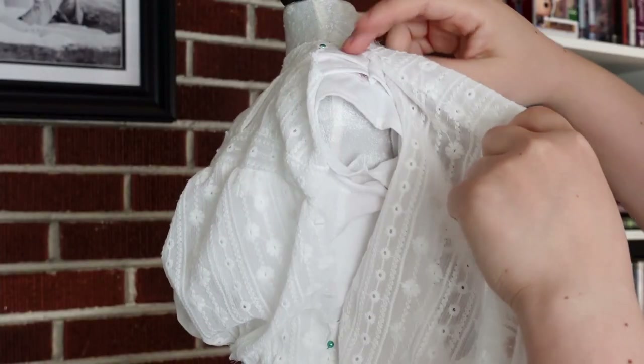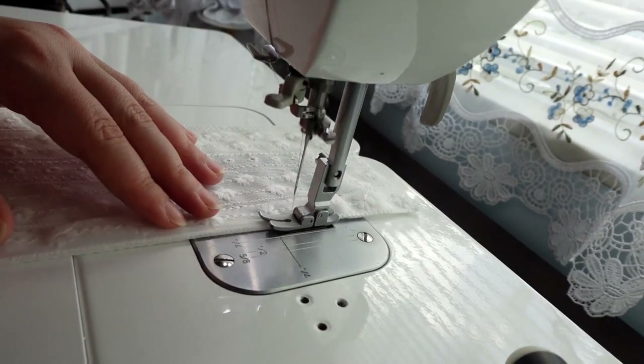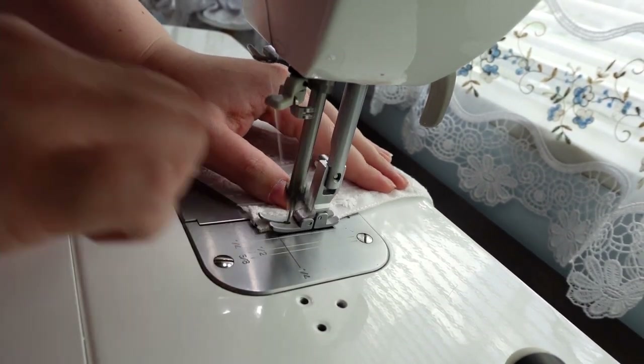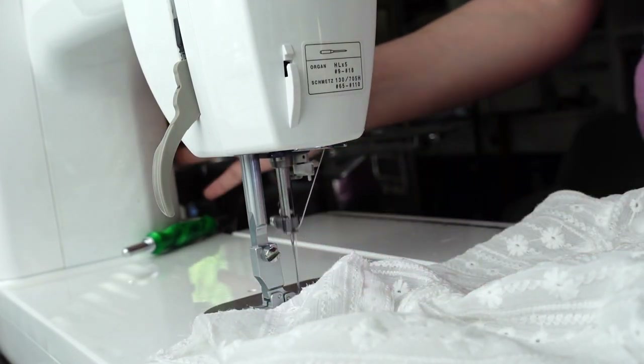Luckily the back was a little less involved. I draped one half of it directly on the dress form, then used it to cut out a second back panel. I finished off the center with a normal hem. For the sake of time and sanity, I decided not to put in buttons or hooks and eyes — the dress form will be fine if it's just pin-closed. I didn't stitch the side seams yet, and you'll see why soon.